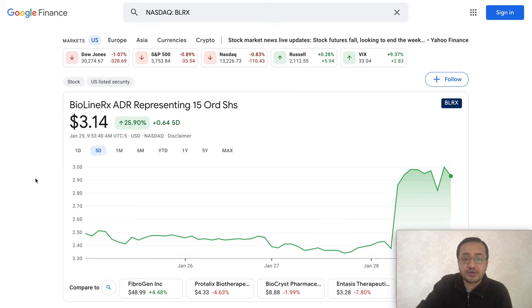Once again, do your own due diligence and research before you buy or sell this stock. I'm not a financial advisor — I'm just sharing my research and analysis to help you make informed decisions in your investment strategy. Consider subscribing for timely updates and future videos, and click like to help share this information. Until next time, thanks for watching.